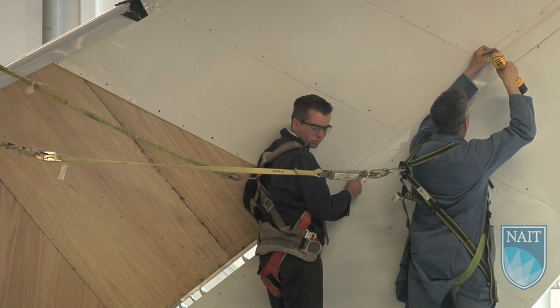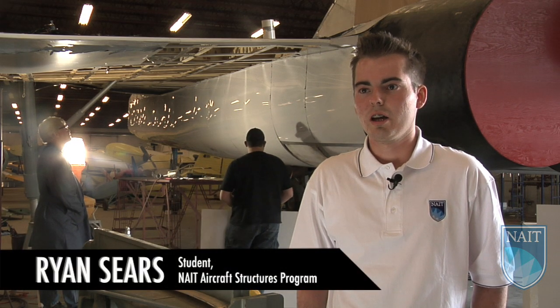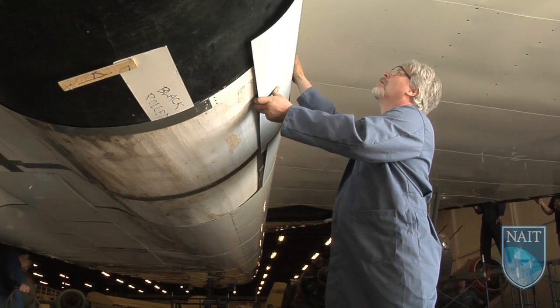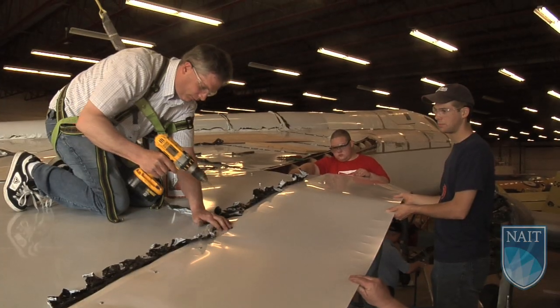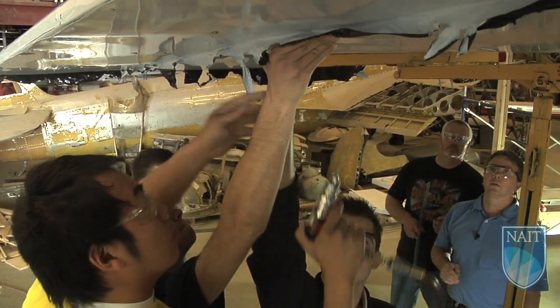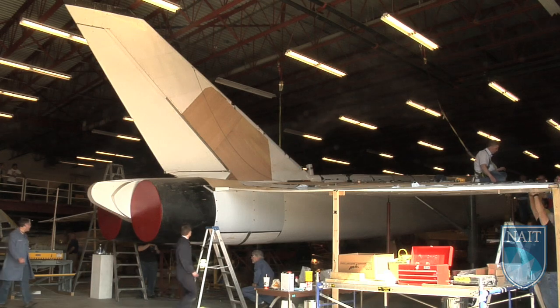The Reynolds Alberta Museum asked our class to assist them in restoring their full-scale mock-up of the Avro Arrow. Our class has been involved in recovering the aircraft. Nothing is ever perfectly square — it's always a little bit off, an angle or something, or curved. So we've had to take what we've learned and just make it look presentable like it's actually our own. And that's what we take a lot of pride in.